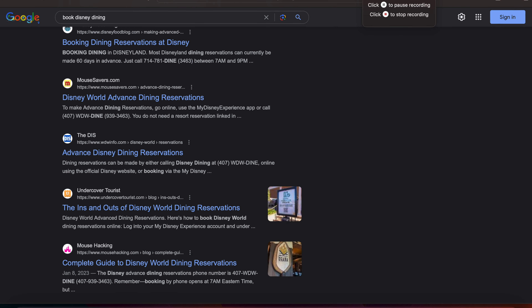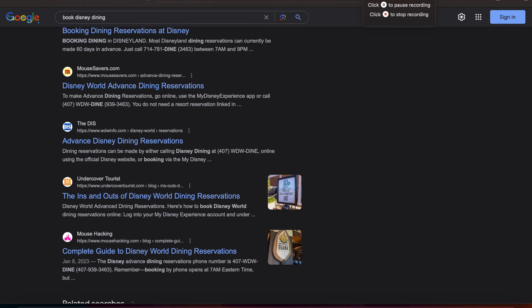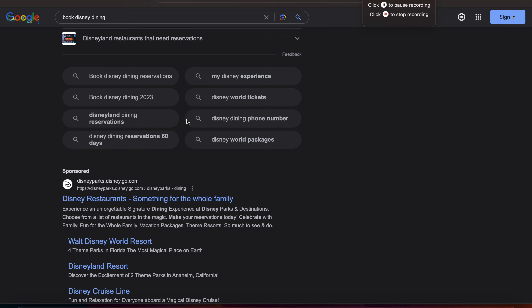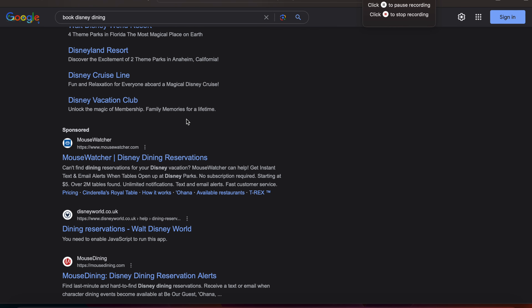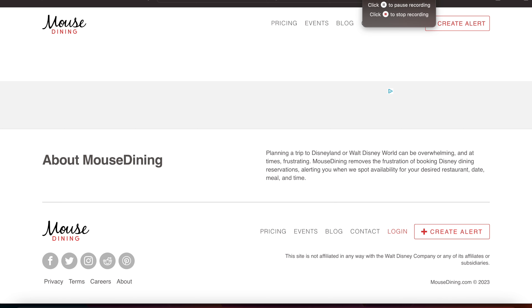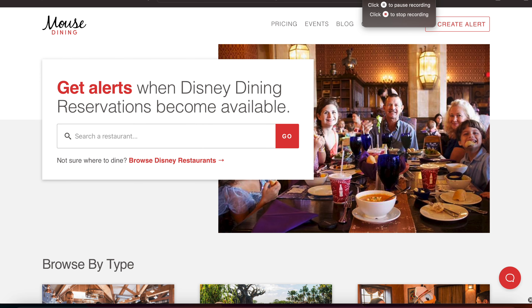I was going to go back to Mouse Savers — you can see me scroll past that. I had used Mouse Savers in the past. What I don't love about Mouse Savers is it only allows for five alerts at a time and it costs $19 a month. I'd heard positive things about Mouse Dining, so I decided to check that out. That's going to be what I highlight today.